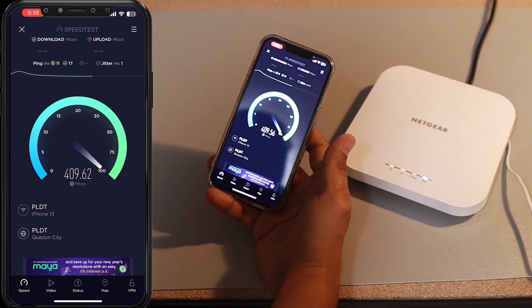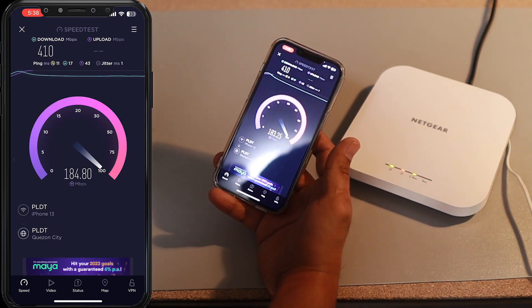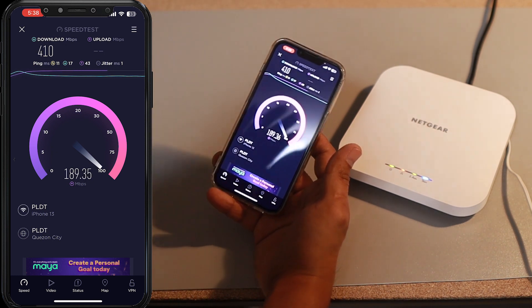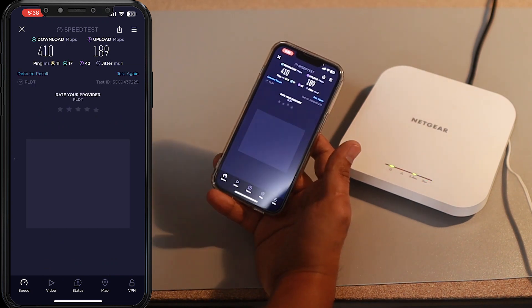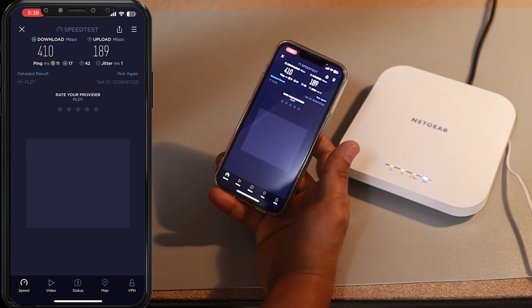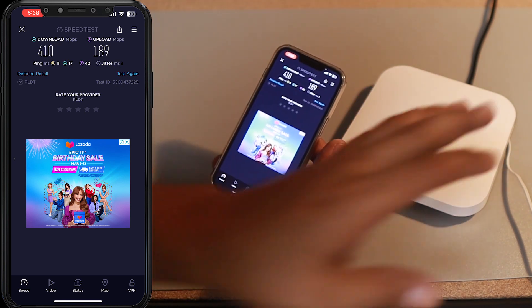Those Wi-Fi routers from the internet service provider really suck. That's why I'm going to use this Netgear in my office rather than their Wi-Fi. What I'm going to do is just disable their Wi-Fi SSID on their device and use this one instead. Imagine being able to quadruple your internet connection just by changing the device.